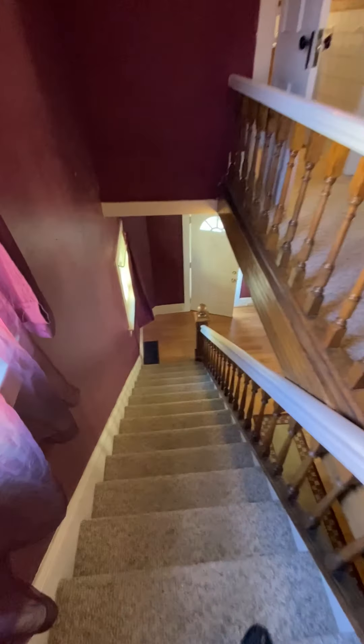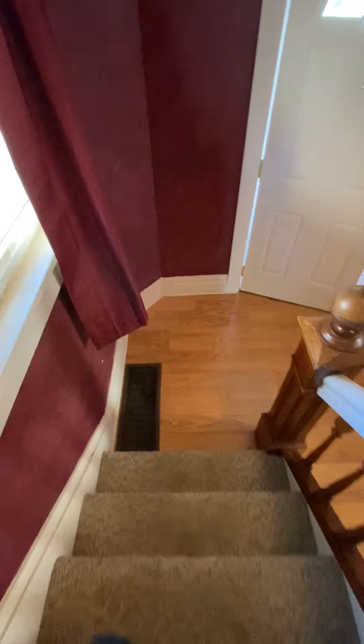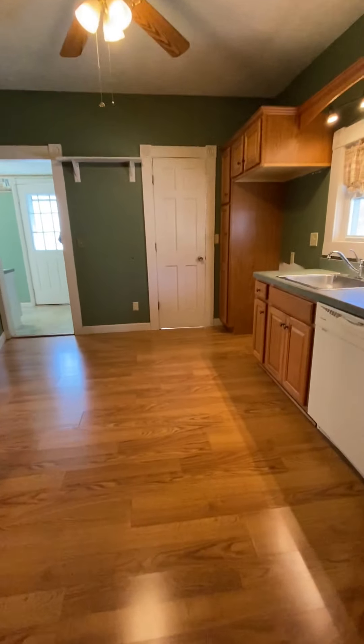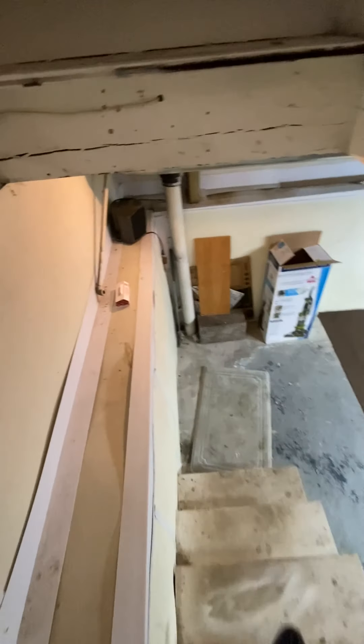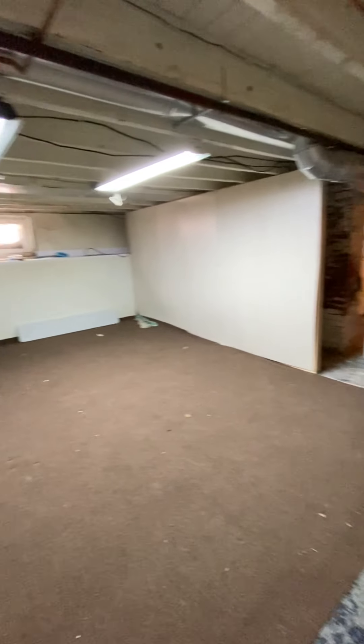As I take you down to the basement: it's gas forced air heat and gas hot water. There is no central air, but the electric is a breaker box. There appears to have been an EverDry-type waterproofing system installed in the basement to keep things reasonably dry. There is very good lighting down here, and a newer steel door that takes you to the side of the home. As I pan across, you can see the EverDry system installed along the basement walls.